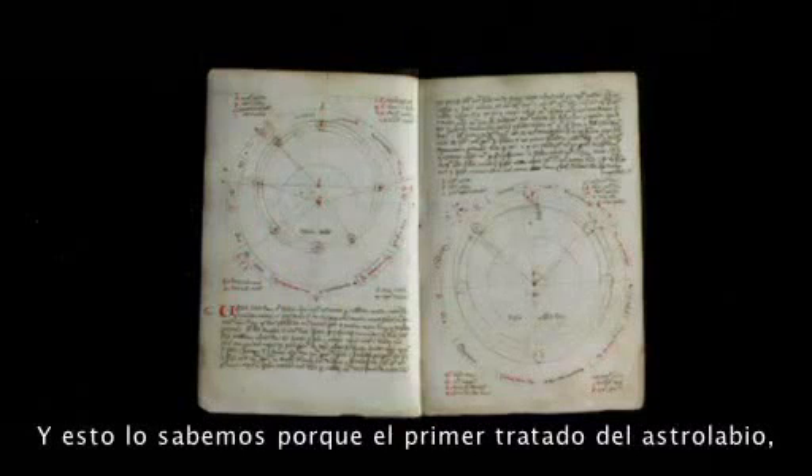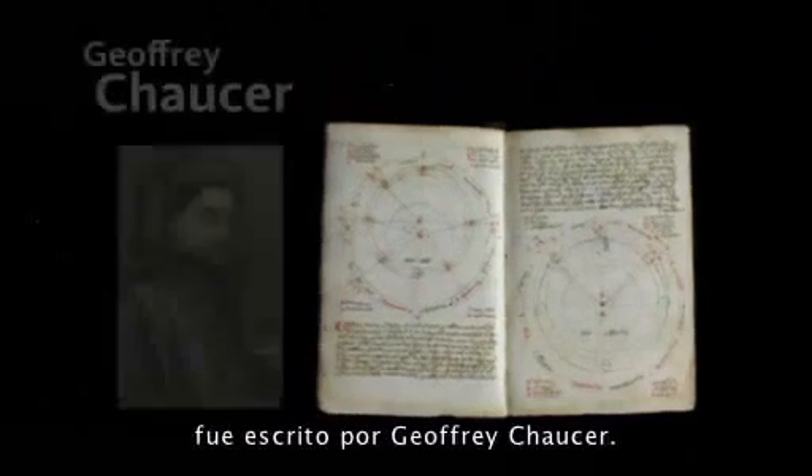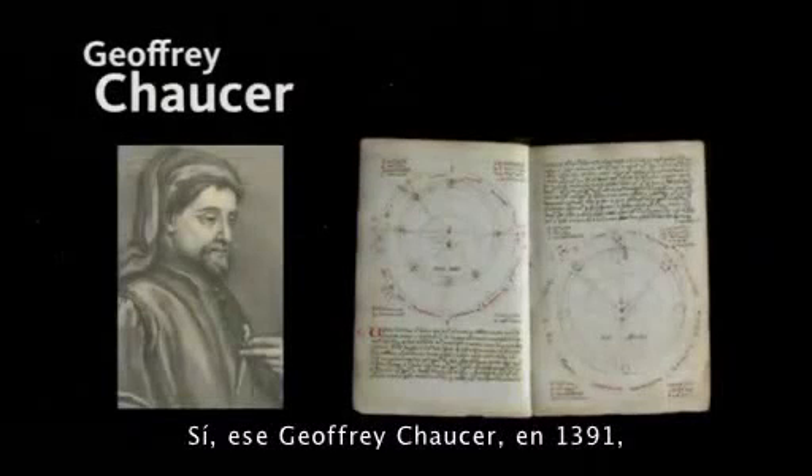If you were an educated child, you would know how to not only use the astrolabe, you would also know how to make one. We know this because the first treatise on the astrolabe — the first technical manual in the English language — was written by Geoffrey Chaucer, in 1391, to his 11-year-old son, little Lewis.